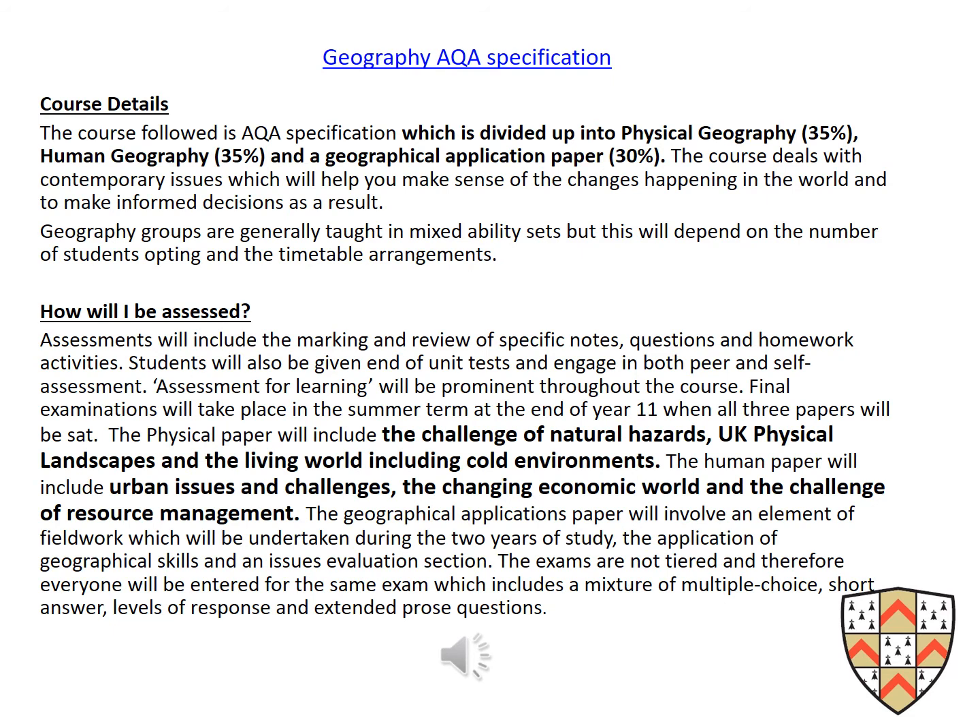Our Key Stage 4 curriculum follows the AQA specification for Geography, which was first examined in 2018. The current specification is a two-year course that is examined at the end by one human paper and one physical paper that comprises 70% of the course. The third paper is a combined decision-making and fieldwork paper, which is worth 30%.